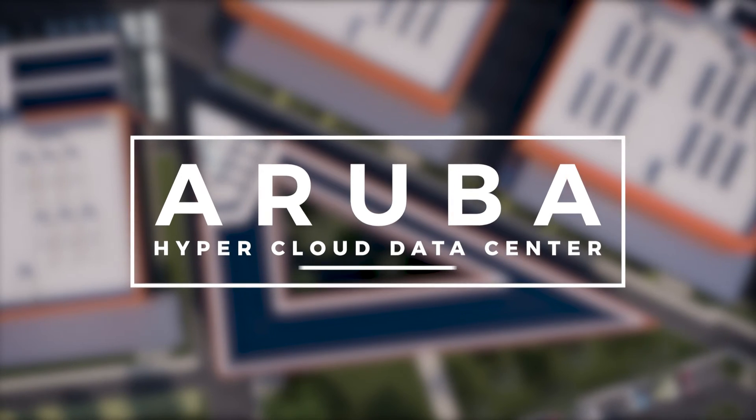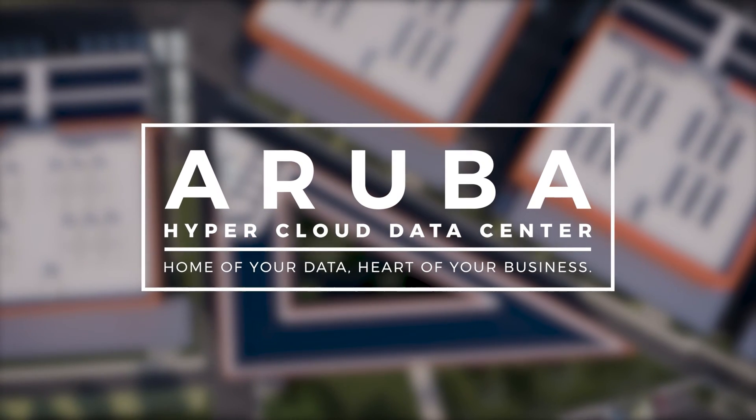Aruba HyperCloud Data Center — the home of your data, the heart of your business.